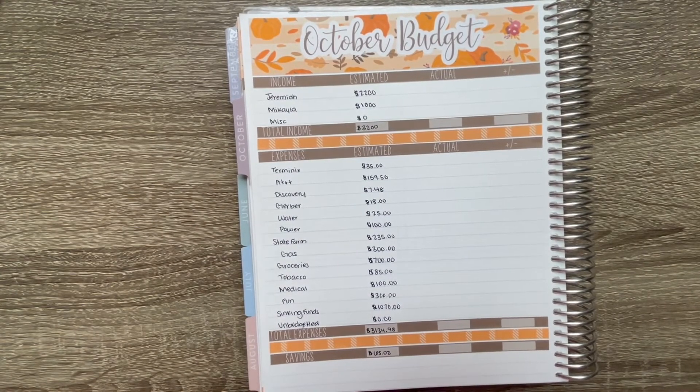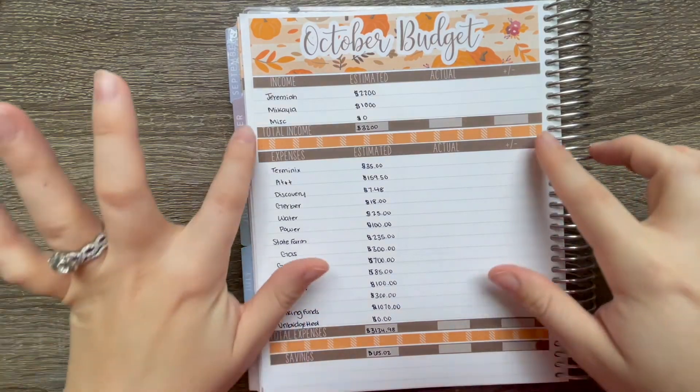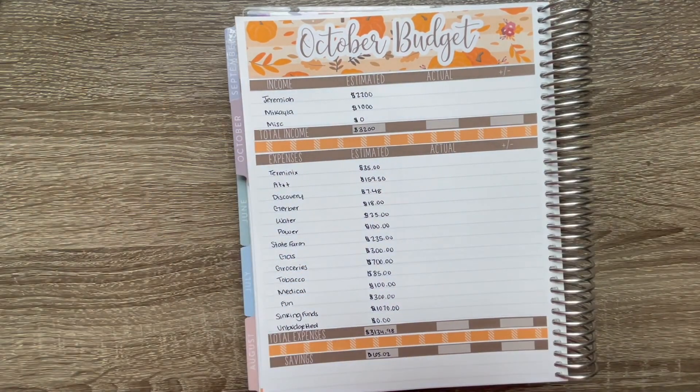That is our October budget — that's pretty much how I set things up. If you have any questions, definitely leave them in the comments below. Stay tuned for the video talking about our refinance and our budgeting journey and where we're going from here. If you have questions for that video, leave them in the comments too. See you guys in the next one — bye!